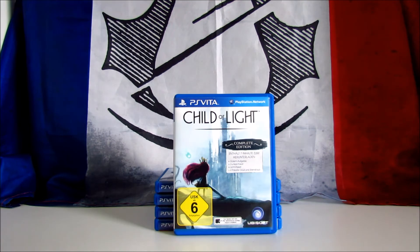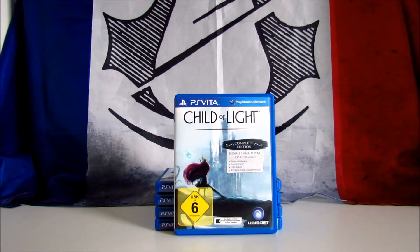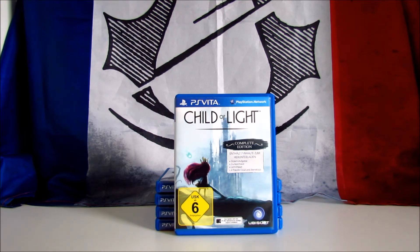Child of Light is a side-scrolling action platformer with RPG elements, developed and published by Ubisoft in 2014. The game received positive reviews, scoring over 80 on Metacritic. It has a unique art direction that makes it definitely worth playing. I paid it 10 euros, and on Amazon UK the game is surprisingly expensive, costing 30 pounds. So if you have the chance, buy this game.